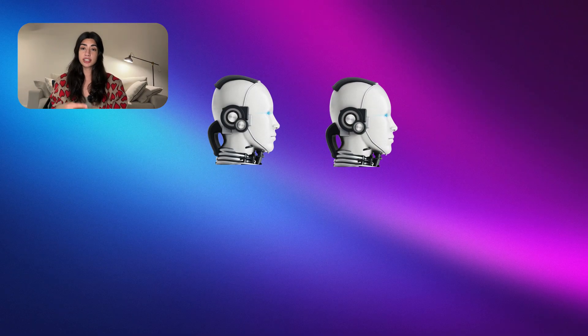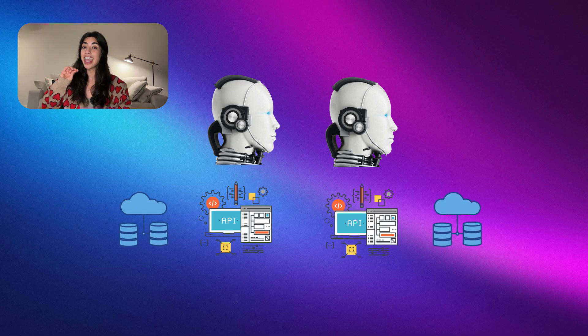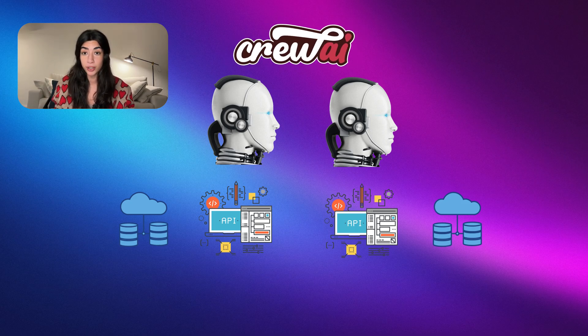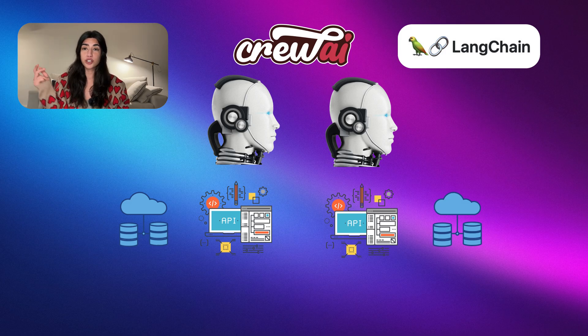You can create specialized agents with defined roles — whether they are researchers, analysts, or writers. Each agent can be equipped with custom tools and APIs, giving them the ability to interact with external services and data sources. These tools are available directly from the Crew AI Toolkit or from LangChain Tools. You don't have to reinvent the wheel — you can just go to their website and explore all the different tools they offer, and we'll do this together in upcoming videos.